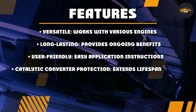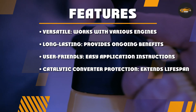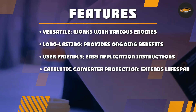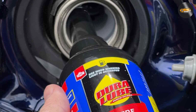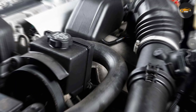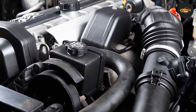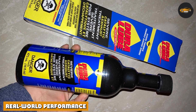Using the Dura Loop Severe Catalytic and Exhaust Treatment is a straightforward process — simply add the recommended amount to your fuel tank during your regular fill-up. The product will then work its magic as you drive, gradually breaking down carbon deposits and preventing new ones from forming. It's a hassle-free way to maintain your vehicle's exhaust system, and it's compatible with all gasoline and diesel engines.